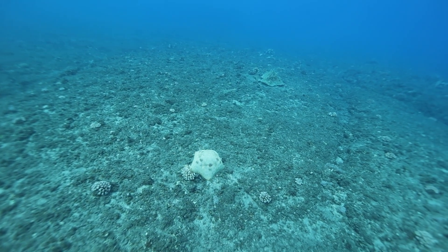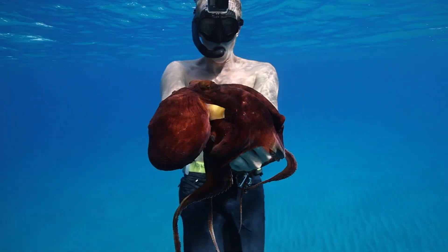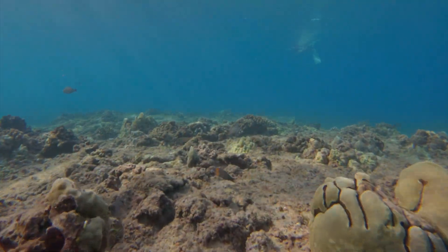If you guys enjoyed this video essay about coral reefs, make sure you smash the thumbs up button and don't forget to subscribe if you're not already. Let's keep exploring and appreciating these incredible ecosystems in their natural state.